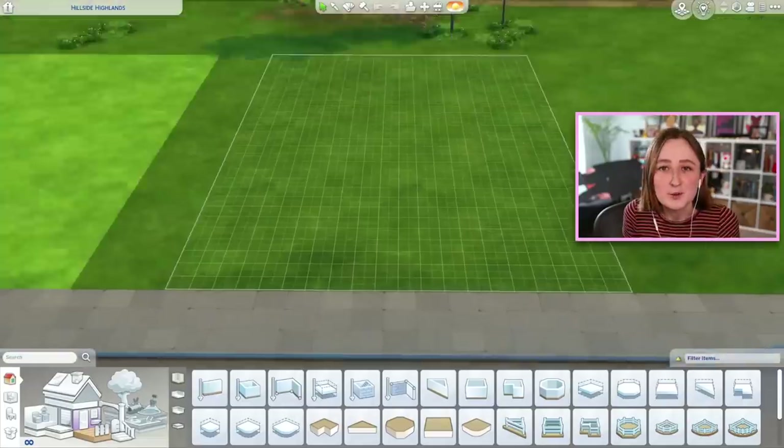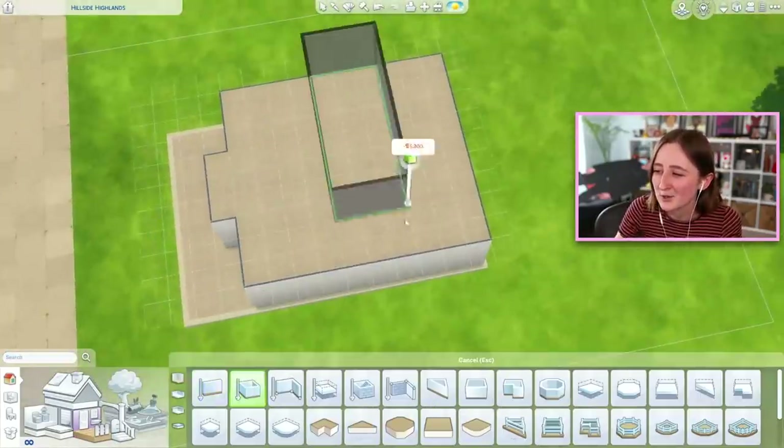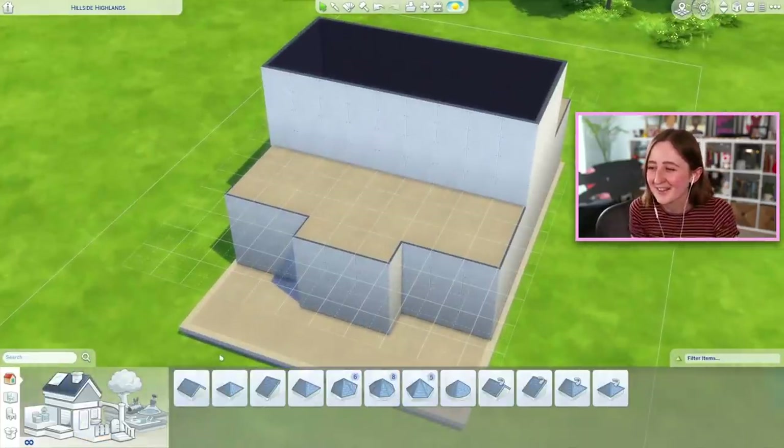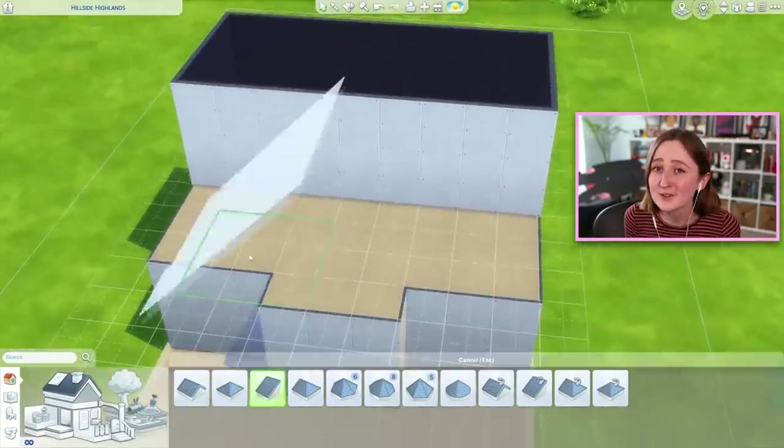Today I tried to do the less wacky kind of solid color challenge where I built a house that is all yellow, but it's not like, all yellow. Does that make sense? So here it is — shockingly I built it in Newcrest, I always build in Newcrest. It's just because these lots in Newcrest have good lighting; the sun is always at a nice angle to make the house not look ugly with weird shadows, so I always build here. Today is no different.